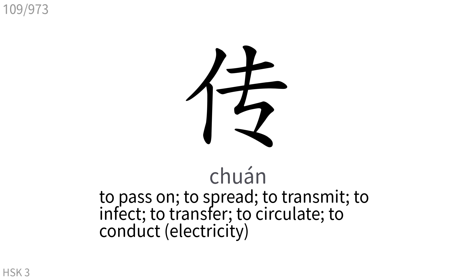传: To pass on, to spread, to transmit, to infect, to transfer, to circulate, to conduct.